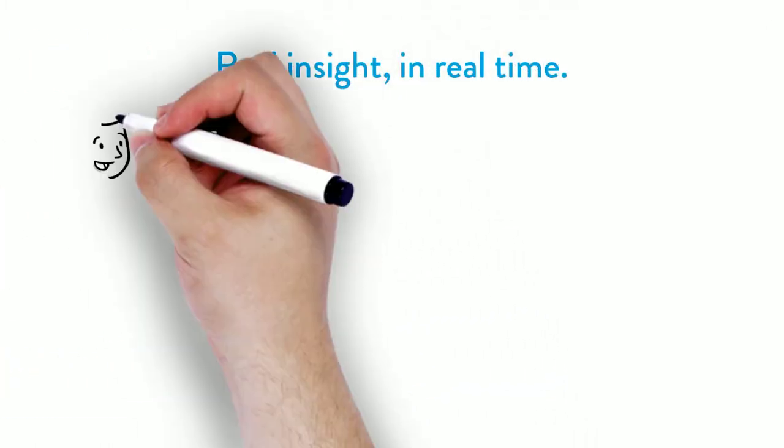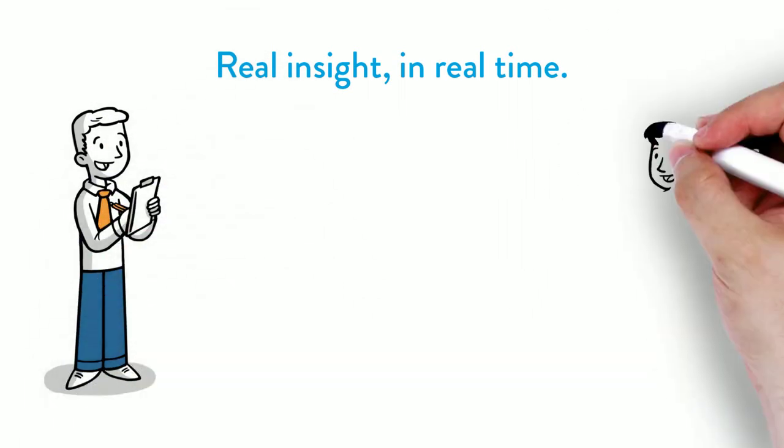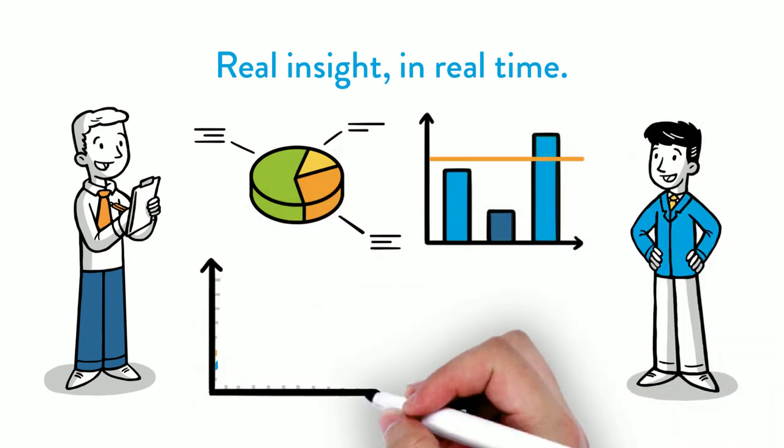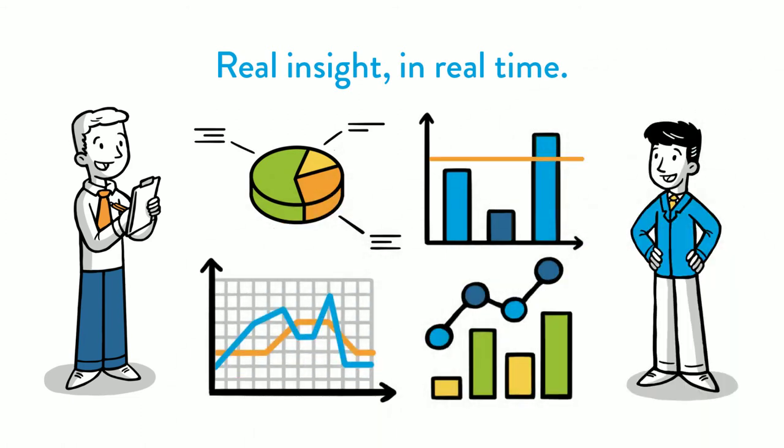Real insight in real time, eliminating 2AM panic calls. You own as much of the SLA as possible, with built-in analytics to lower overheads and increase ease of management.